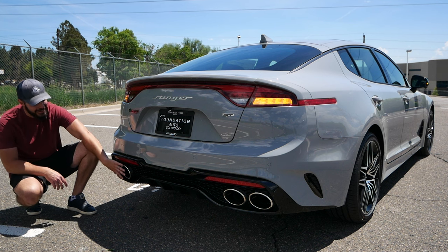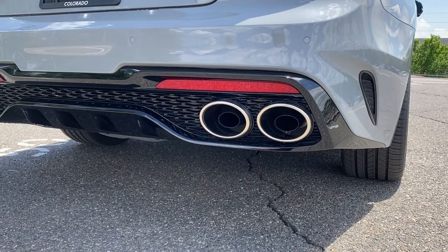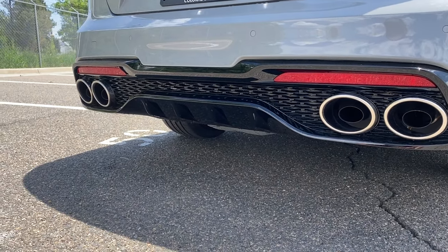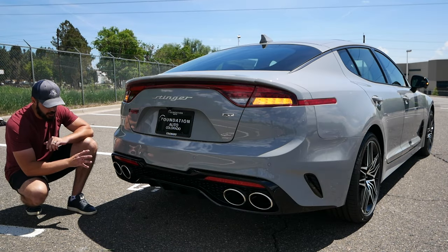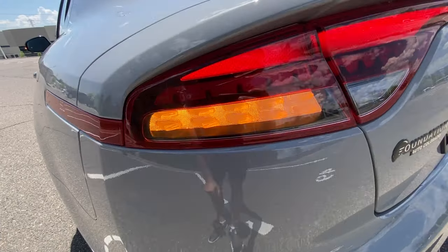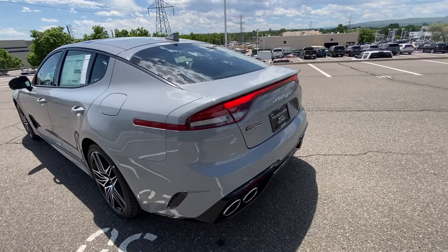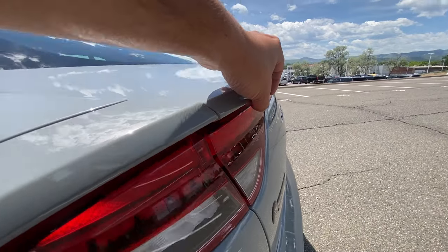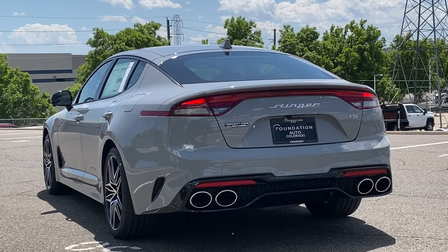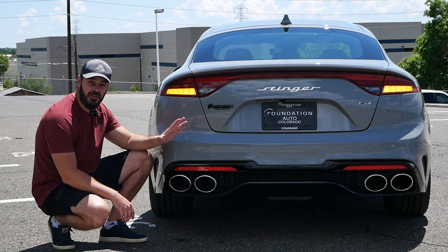One detail I never thought I would see on a Kia is down here — look at this massive quad tailpipes in the lower section with the diffuser in the middle. On a Kia, 10 years ago, no way I would have thought they'd do anything like this. It's basically a double setup of the RS exhaust from Audi put into the back end of the Kia Stinger. It looks absolutely fantastic. I think it's a great idea — if you want the sporty version, just go all out and put this exhaust on.